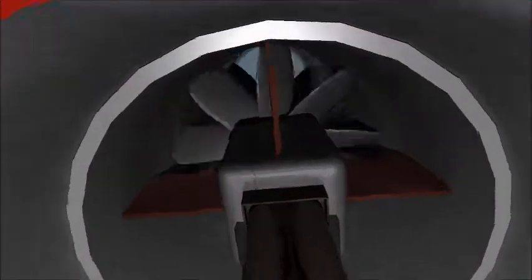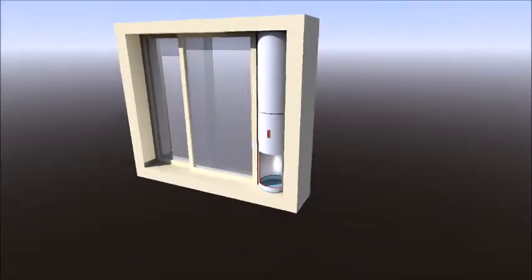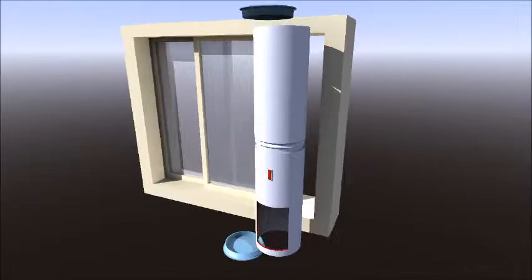For bathrooms that have sliding glass windows where you don't want to put a regular fan in so people can't see you — I designed it to be a privacy ventilation system for bathroom windows that are frosted so people can't see inside.